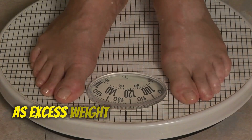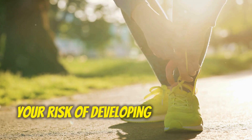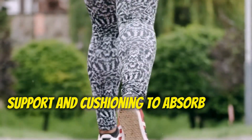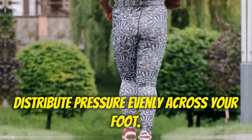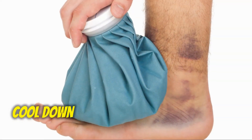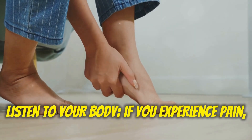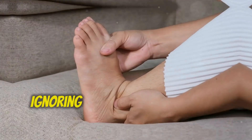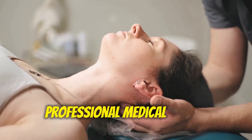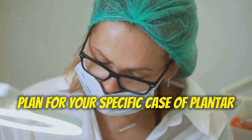Prevention tips: Maintain a healthy weight, as excess weight puts additional strain on your plantar fascia — losing weight can significantly reduce your risk of developing or worsening plantar fasciitis. Wear supportive shoes with good arch support and cushioning. Always warm up your feet with light stretching or walking before exercise, and cool down by applying ice to your heels afterward. Listen to your body — if you experience pain, stop the activity and rest your foot, as ignoring the pain can worsen the condition. Remember, this information is not a substitute for professional medical advice; always consult with your doctor to discuss the most appropriate treatment plan for your specific case.